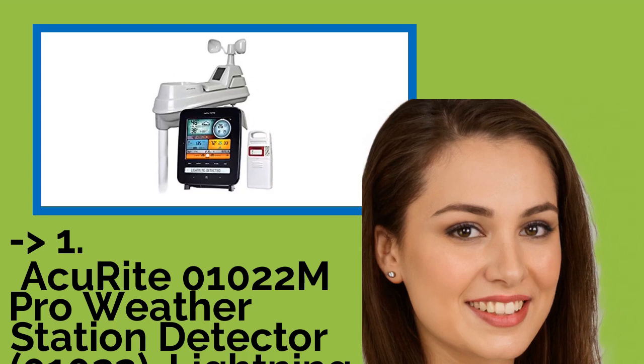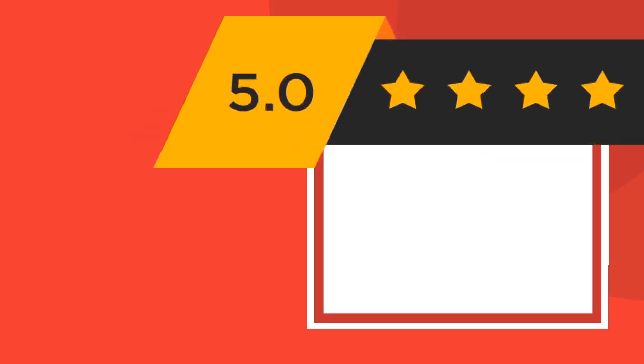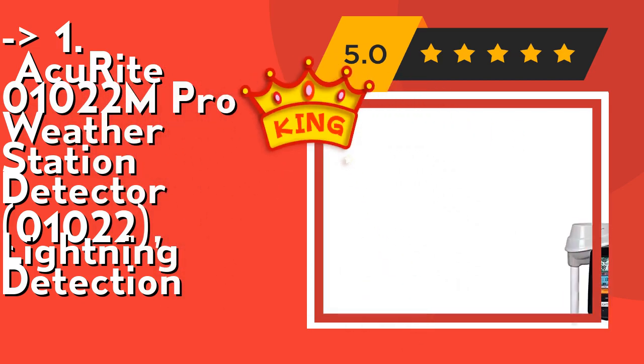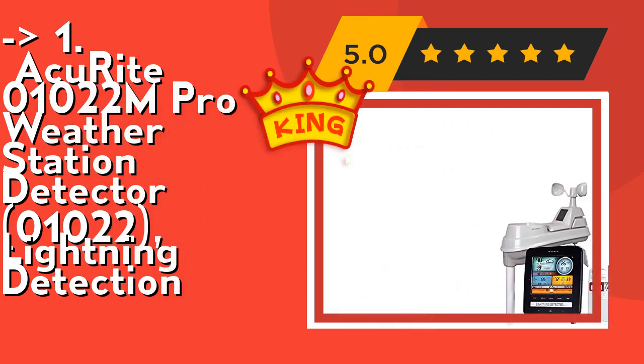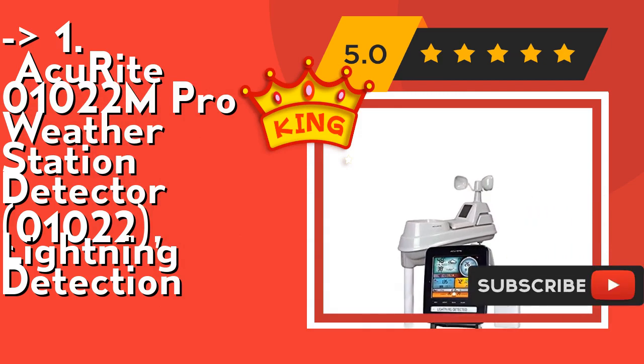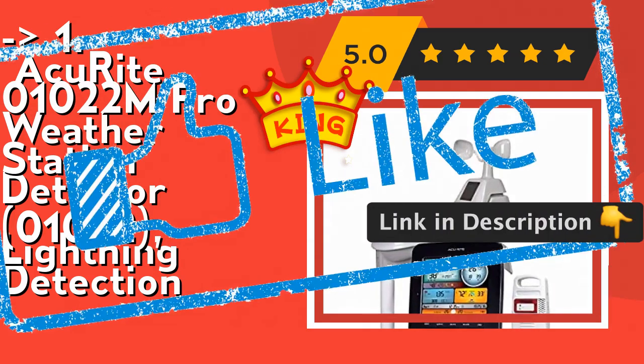And here is our best of best, the king product: the AcuRite 01022M Pro Weather Station with Lightning Detection. Its wireless sensor detects lightning up to 25 miles (40 kilometers) away. It's perfect for home and professional use — plan your day with confidence. Check out the link in the description to buy this product from Amazon.